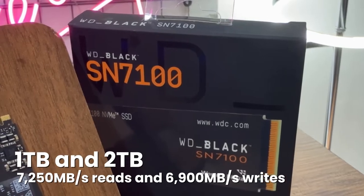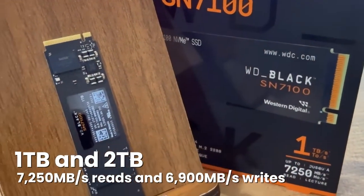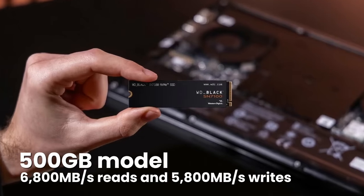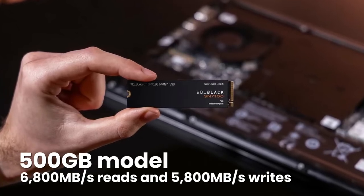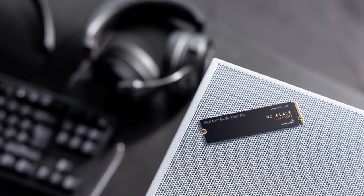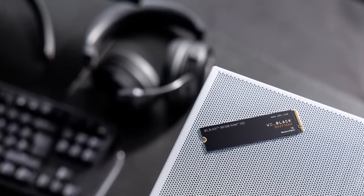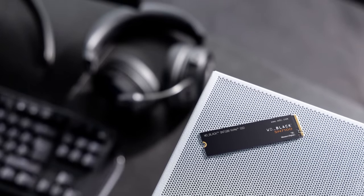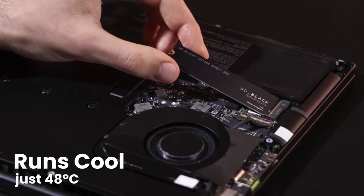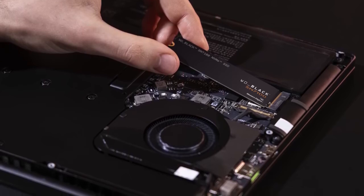The 1TB and 2TB models both reach 7,250 MB/s reads and 6,900 MB/s writes, while the 500GB drops to 6,800 MB/s reads and 5,800 MB/s writes. Random performance is actually where this drive surprised people in testing, crushing 4K reads at over 100 MB/s in some benchmarks while staying remarkably cool. Under a proper motherboard heatsink, it topped out at just 48 degrees Celsius during heavy workloads, which is exceptional for any SSD.